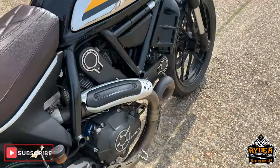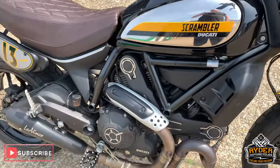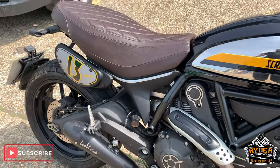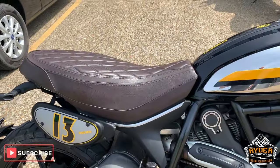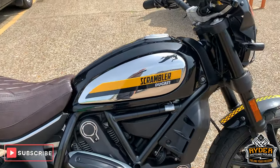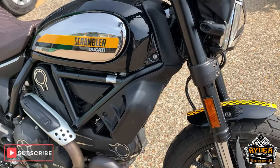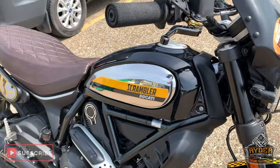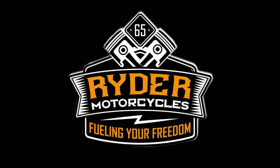If you would like to come down and view this bike, it will hopefully be much cleaner when you see it. We are at Ryder Motorcycle, Greencastle Road in Tickle. If you can't get down at all, please don't hesitate, give us a call — we are open 9am to 5pm Tuesday to Saturday. Thanks so much!